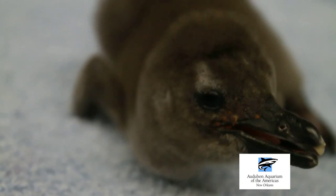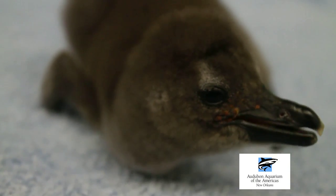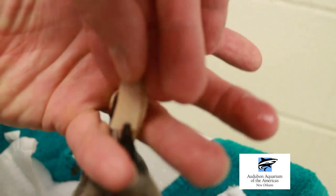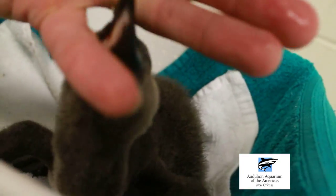These three chicks have been hand-reared from basically day minus two. Two days before they hatched, they were peeping, and we were assisting all three of these out of their shells.